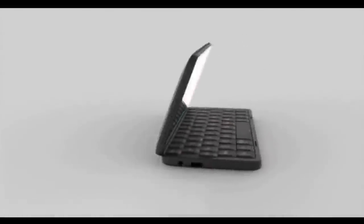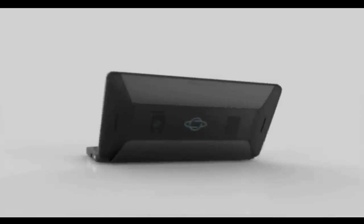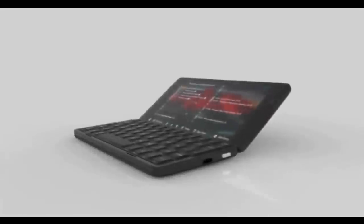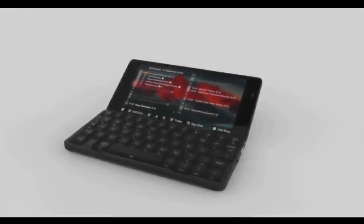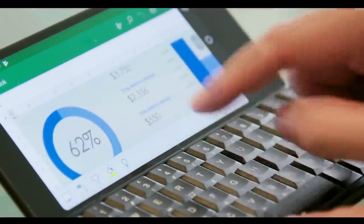Tucked away inside the beautiful and sleek award-winning clamshell design is an ultra-wide 6 inch colour touch screen display, providing ample space to create on the move, with a great tactile PDA keyboard that is fully integrated into the device.